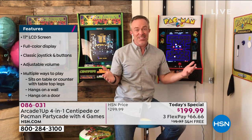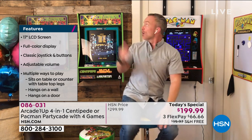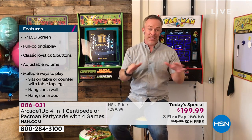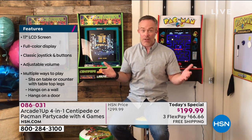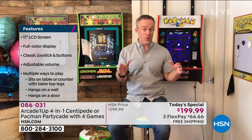It is very versatile — you see how I have it hung up over the door; all the brackets are included. You want to hang it on the wall, the bracket's included. It can also be a tabletop. When we did this before, it was one of the most successful Today's Specials of our holiday season. It had three games and no options — now you have your choice: Pac-Man or Centipede, both with four games.